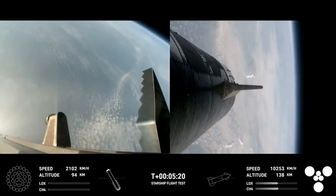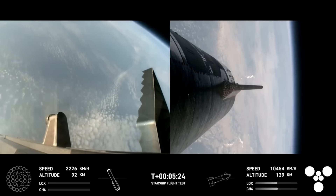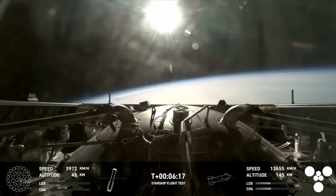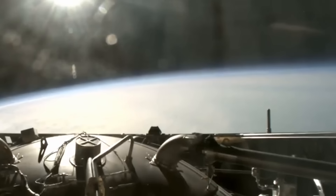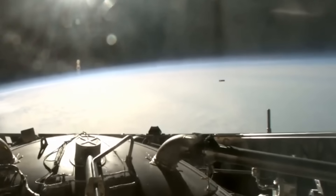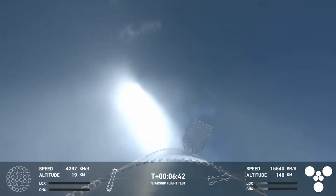Over the next two minutes or so, the booster was coasting back toward Earth while the upper stage continued its burn. At t-plus six minutes and 12 seconds, we got a great view of the top of the booster showcasing some of the plumbing and mechanics of the grid fins. Just a few seconds later, you can see the hot stage ring in the background as Super Heavy flies past it. By t-plus six minutes and 39 seconds, the booster was transonic and within the atmosphere preparing for landing.